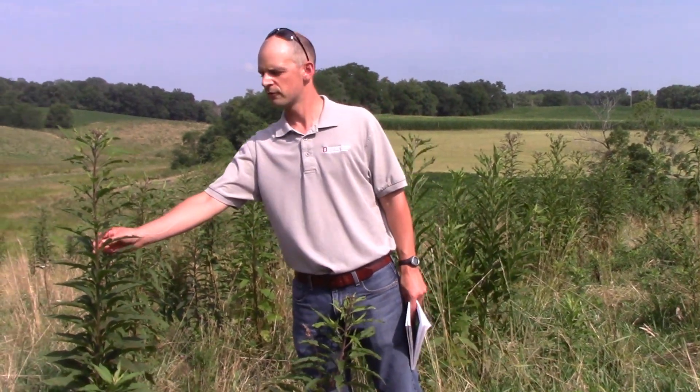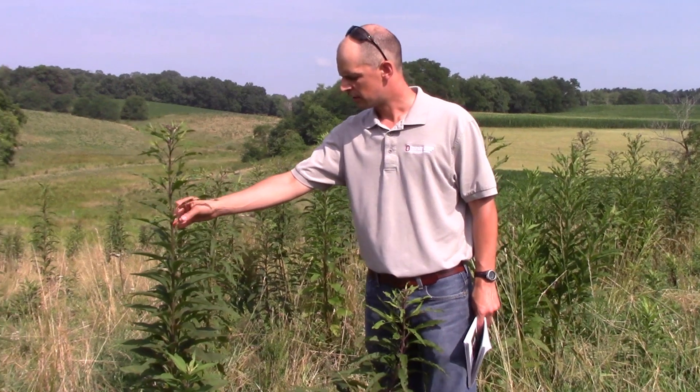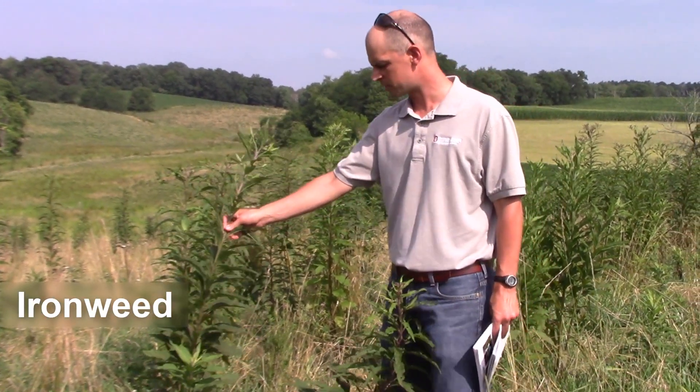So we'll talk about this weed first. It's pretty obvious in this field — you just look around and see it everywhere. Ironweed, very common weed here around southeast Ohio.